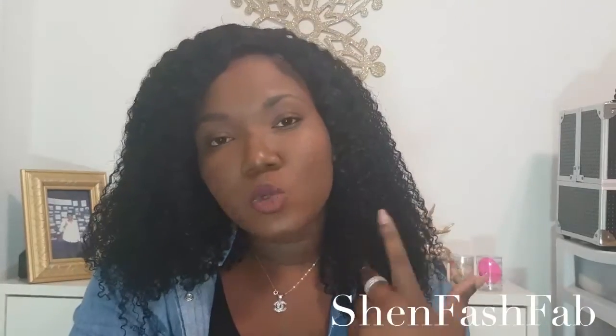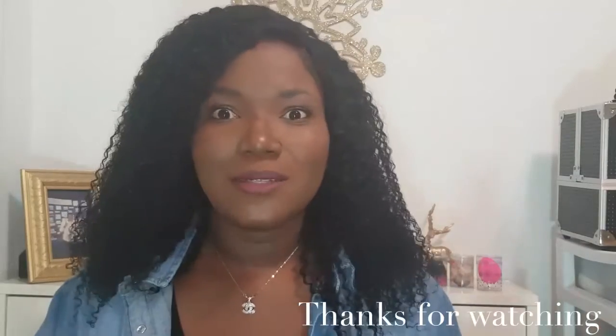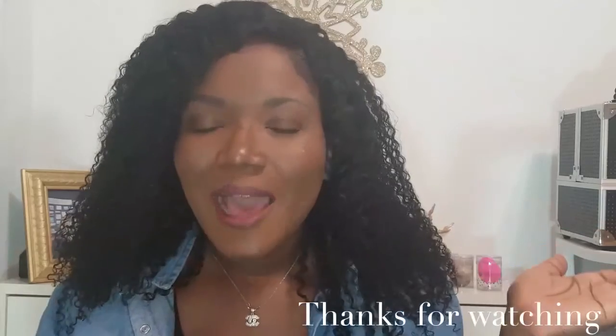I hope you really liked this video — please do like, subscribe, and comment down below. As always, thank you guys for watching. It's really good to be back sitting in front of the camera and talking with you guys, because I missed you a lot. Happy New Year's!